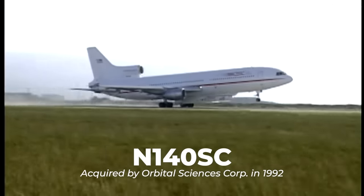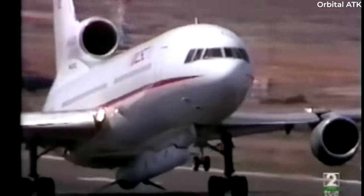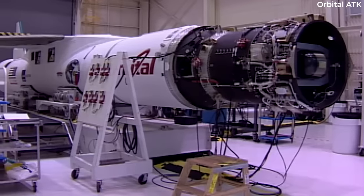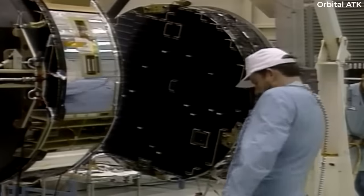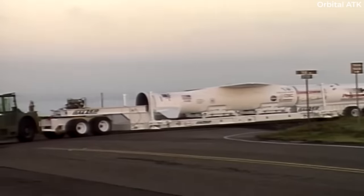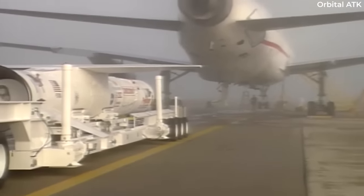Rather than continuing to be used to fly paying passengers on a commercial basis, Orbital instead opted to convert the trijet to serve as an airborne launch pad for Pegasus rockets. The first launch using the jet took place in 1994 and involved a Pegasus XL rocket. According to Northrop Grumman, such rockets are used to deliver satellites into orbit, deployed from the L-1011 over the open ocean at an altitude of approximately 40,000 feet. The rockets typically ignite after five seconds of freefall, after which it takes them just over 10 minutes to deliver their satellites into orbit.